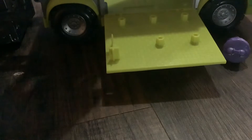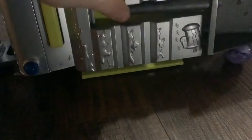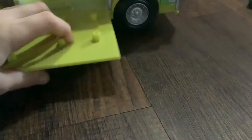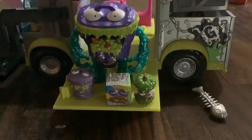Hey guys, so this grocery truck is really rare. It's like the rare metal version of the grocery truck. The minifigures are this guy, this guy, and these two. It also comes with that metal fish.